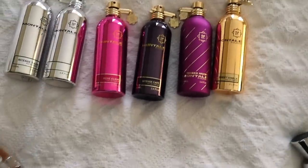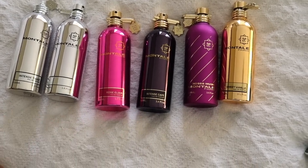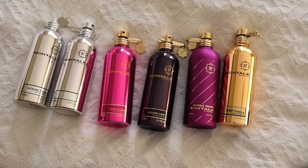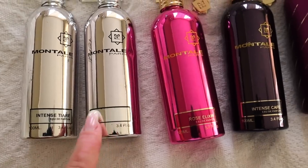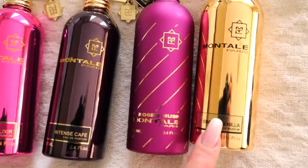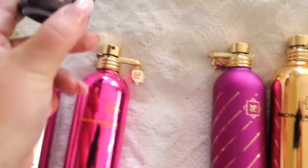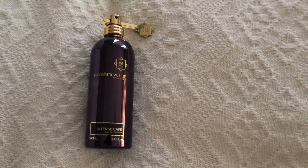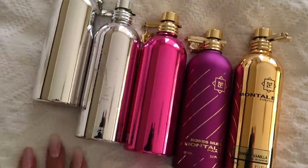With Montale, the thing is that they are quite light and very lightweight, so I don't see a problem taking them all to Poland in my suitcase. Here I have Chocolate Greedy, Intense Tiare, Rose Elixir, Intense Cafe, Montale Rose's Musk, and Sweet Vanilla. Actually, Intense Cafe — I have another bottle in Poland, so this one will be staying in South Africa.